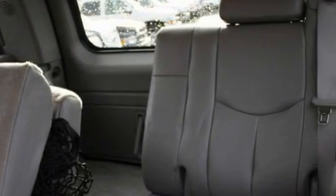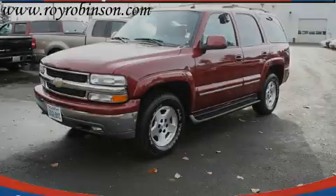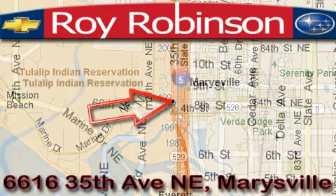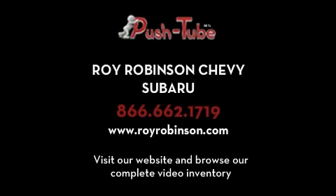Contact us today and schedule your opportunity to see this SUV in person. Roy Robinson Chevrolet Subaru is located at 6616 35th Avenue in Marysville. Our main objective is to make your experience in our dealership a satisfying one, whether it's for sales, service, or parts. We'll see you next time. Bye.